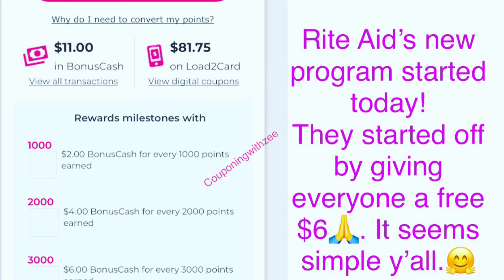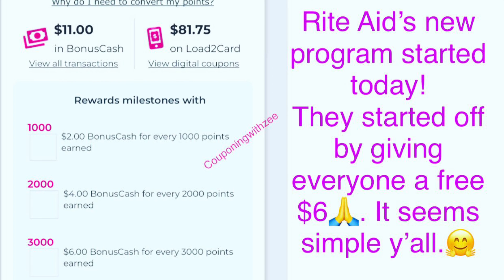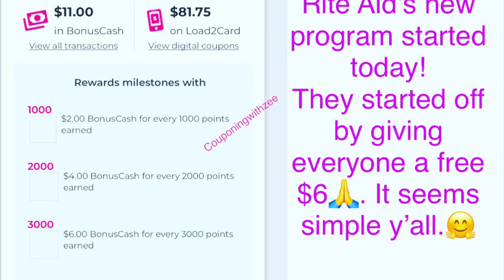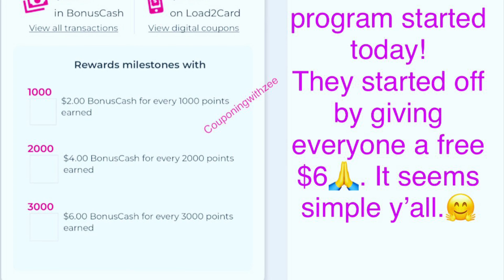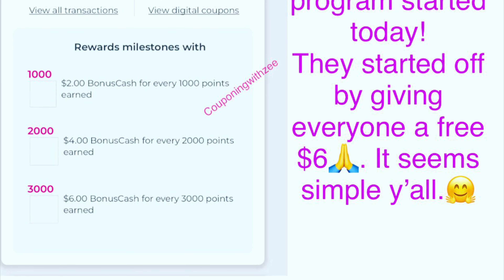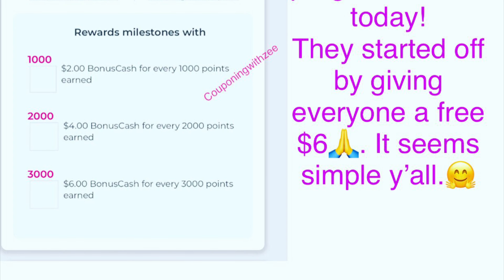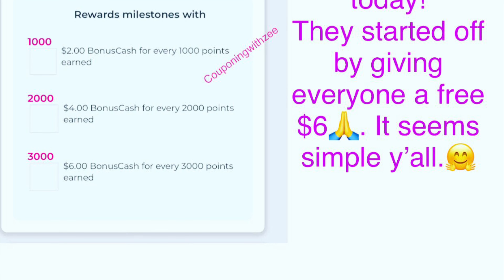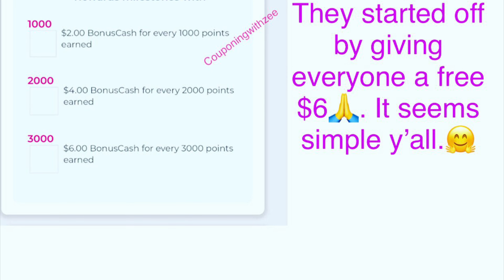It seems like we are going to get our regular promotions like the spend deals, buy deals, or whatever, so this is just a little extra bonus that we're going to get instead of getting a percentage of our deals if you were gold or silver. It doesn't seem that difficult, and I look forward to seeing what they have in store. I'm actually looking forward to creating a tutorial on how to convert your points, so stay tuned for that. Without further ado, let's get into this week's deals.